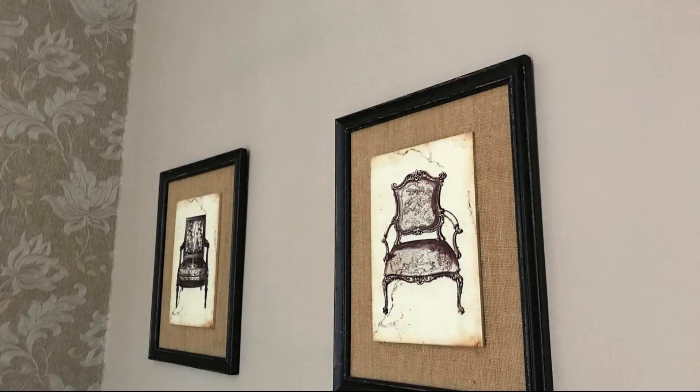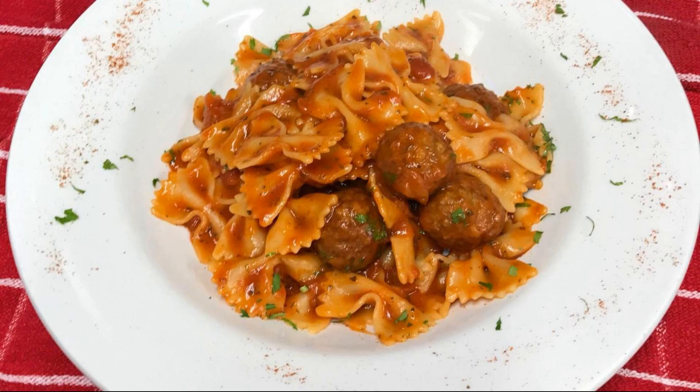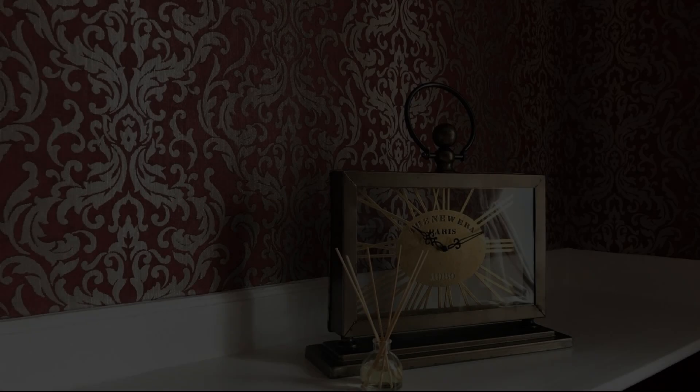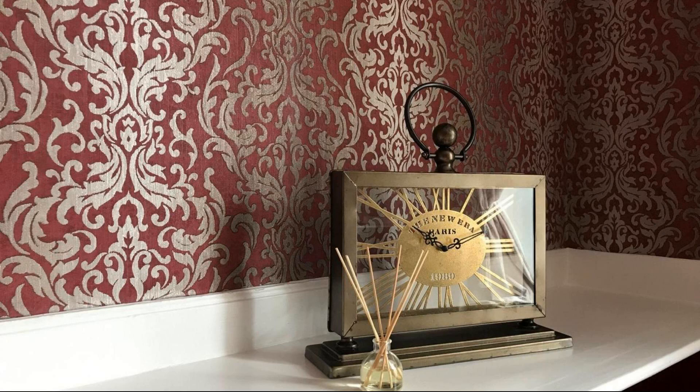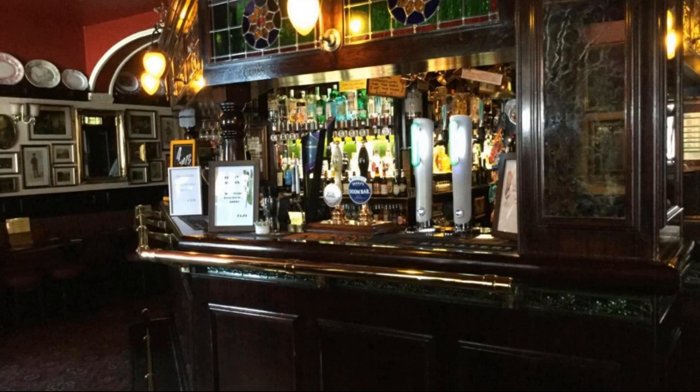For booking or to get more details about this property, please check the description below. If you have any problem booking a room in this property, then you can drop a comment and we will help you.